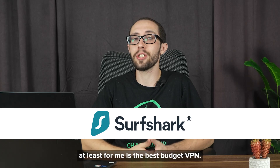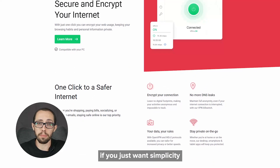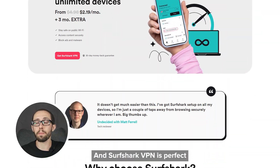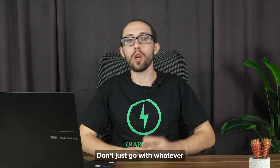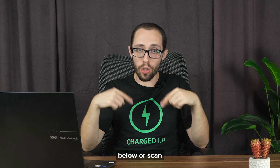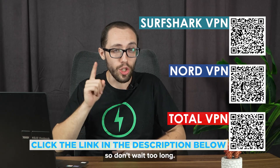Surfshark, at least for me, is the best budget VPN hands down. So which out of these three is the best VPN for Google Chrome? TotalVPN is great if you just want simplicity and bundled protection without digging deep into features. NordVPN is great for people who want the absolute best in speed and security. And Surfshark VPN is perfect if you're looking for the most bang for your buck, since you can protect as many devices as you want. The best VPN for Google Chrome depends on what fits you best — pick the VPN service that actually solves your problems. Check out the links in the description or scan the QR codes to get those discounts. These promos won't be available forever, so don't wait too long.